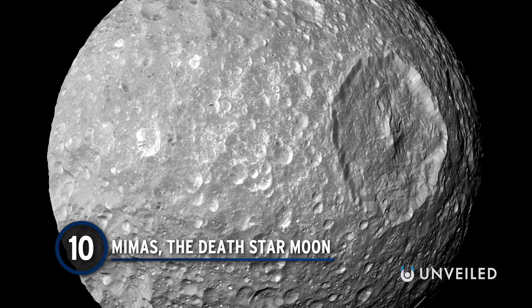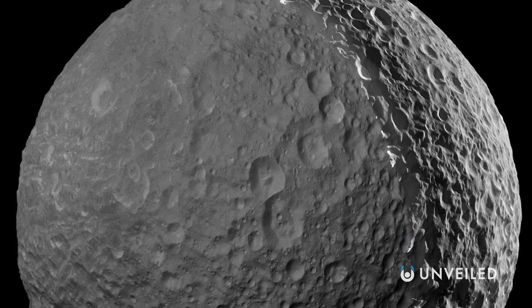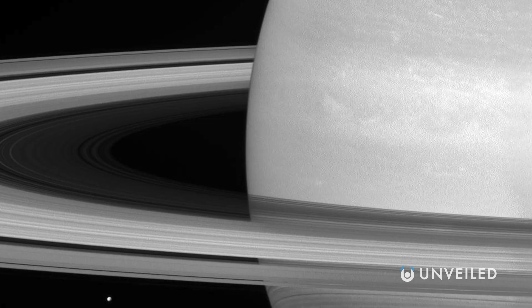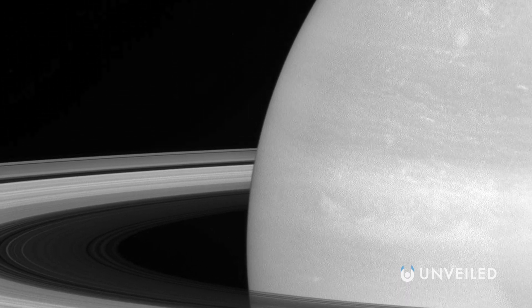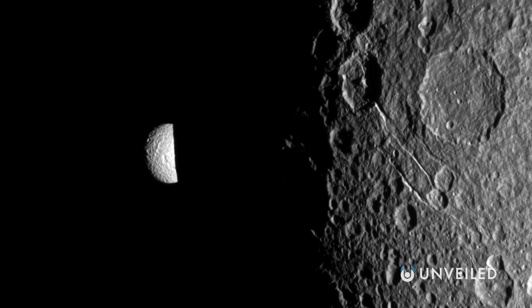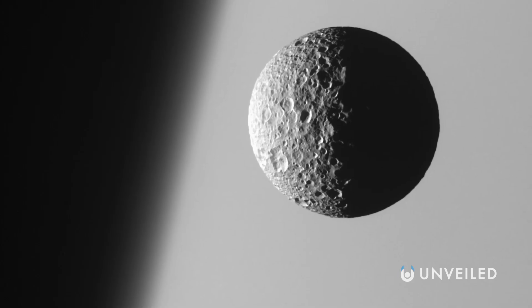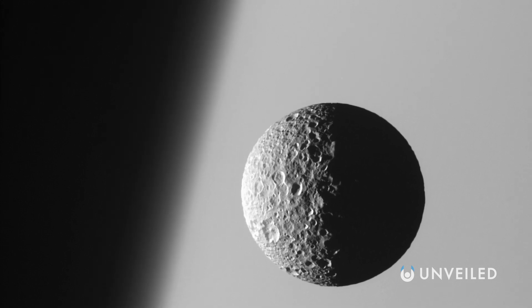Number 10: Mimas, the Death Star Moon. We've projected the familiar onto the unknown for millennia — in stars, planets, and moons, we've seen gods, animals, and even human faces. And now, fully armed and operational battle stations. Saturn boasts at least 82 moons and hundreds of moonlets, some of which plow paths in the icy particles of its rings. But Mimas stands out for being the smallest known astronomical body rounded from self-gravitation, and the huge impact crater 81 miles across that dominates its surface and seems strangely familiar. The impact was so powerful it must have almost smashed Mimas to pieces, and possibly produced the fractures visible on the opposite side.